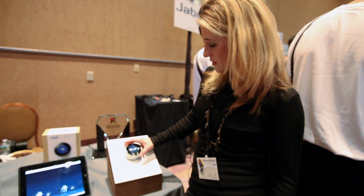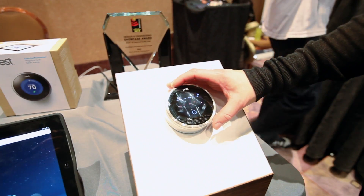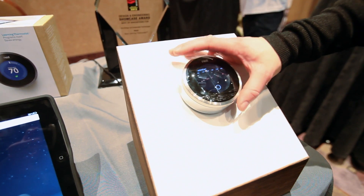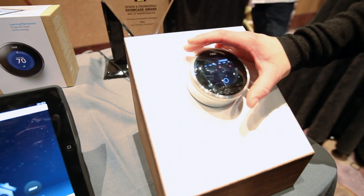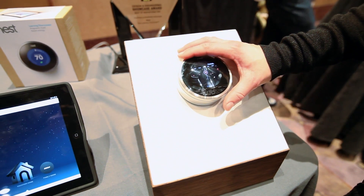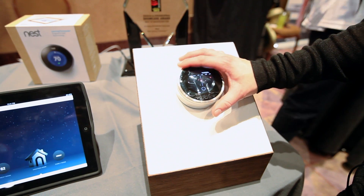If you want to see your schedule, you can access it directly from the device. It goes through all the set points — it's learning quite a bit in here. You can press to add a set point, tell it when you want that set point, and how high or low you want the temperature.